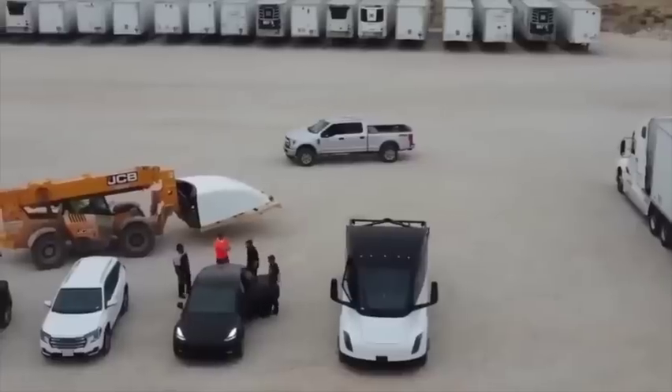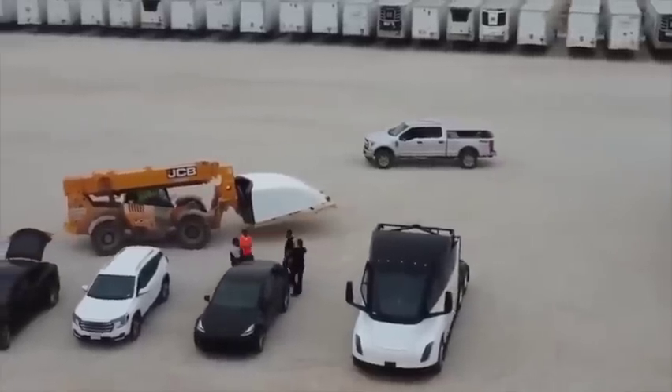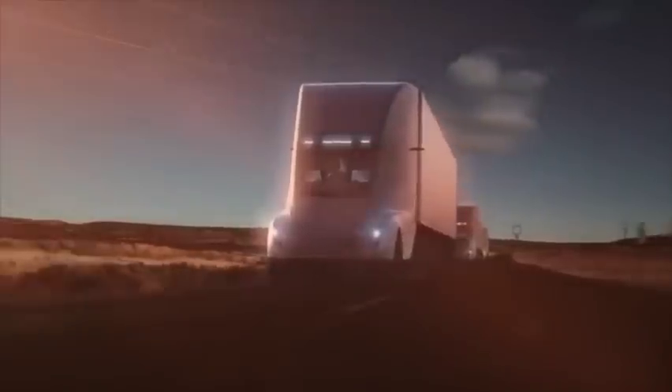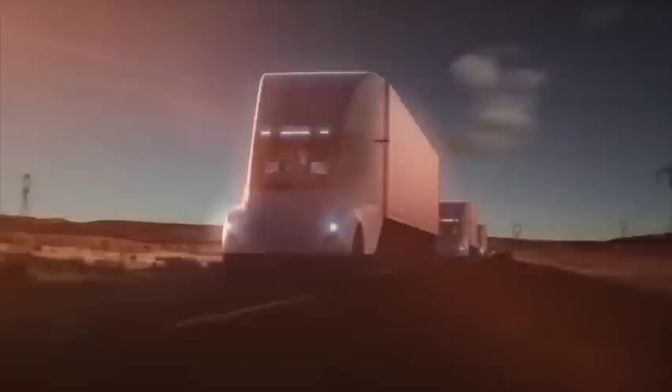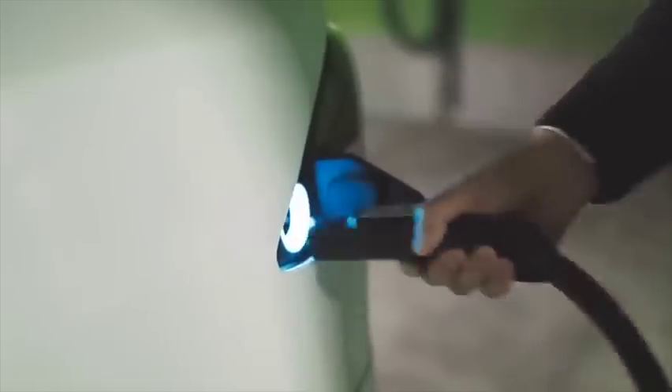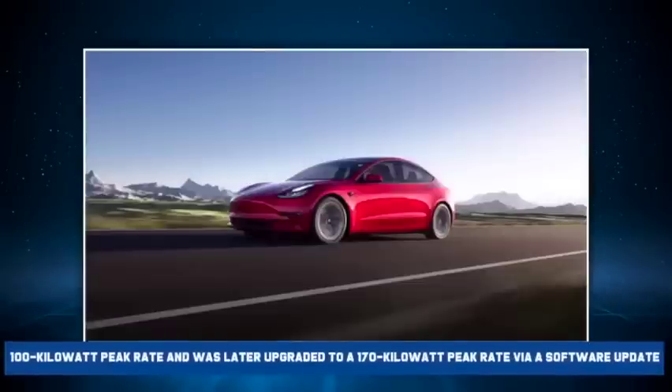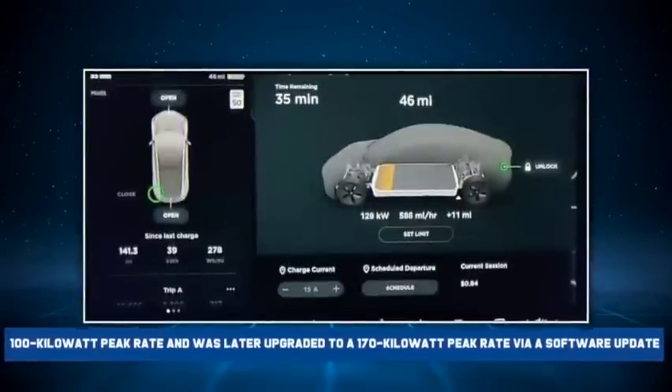While this looks all nicely tied in a ribbon, as we need to have all the details regarding the battery or charger, we could be wrong on how much power the Semi can accept or how much power the megacharger can supply. It may be a situation where Tesla starts with a conservative charge rate and increases it over time. The Model 3 Standard Range Plus started with a 100 kWh peak rate and was later upgraded to a 170 kWh peak rate via a software upgrade.